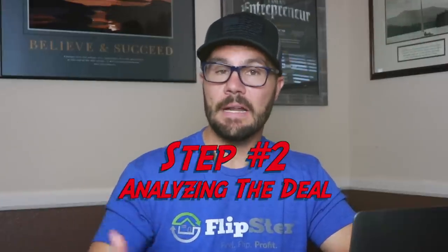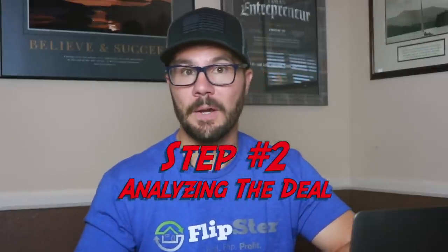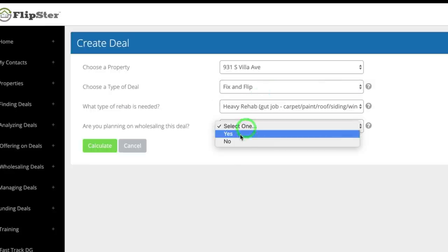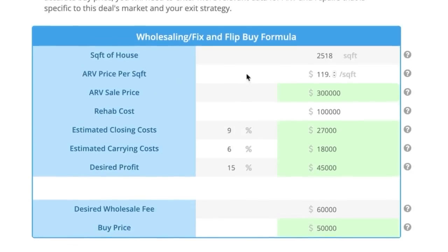Now step two is analyzing the deal to determine the offer price — crunch the numbers. Inside Flipster we go to the deal analyzer and Flipster crunches all the numbers for me. The after repair value, or what it will sell for once it's fixed up, is $300,000. The rehab budget on this property is $100,000. Nothing is exact science so let me show you how we confirmed or validated those numbers.